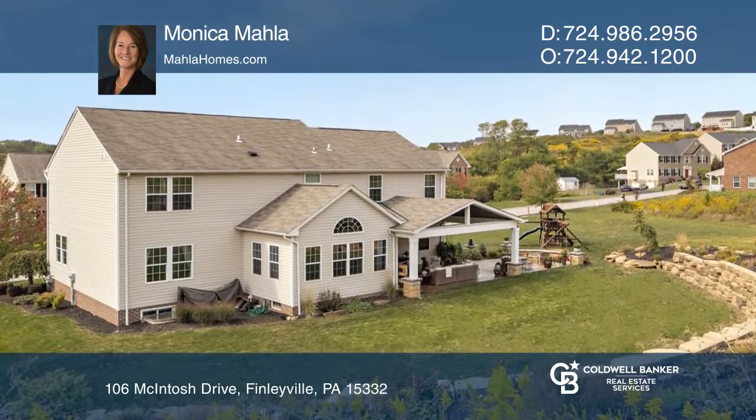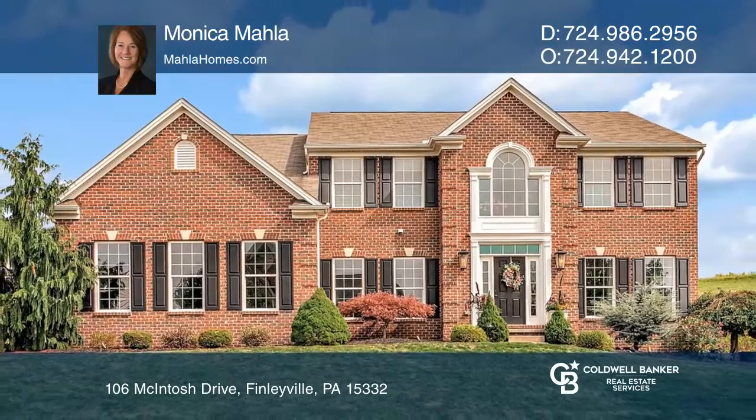Take a look around your future home by contacting Monica Mela to schedule a tour.